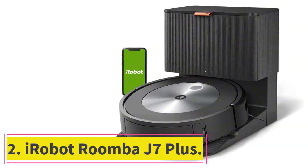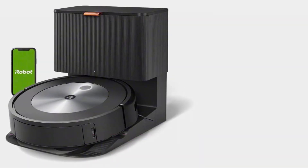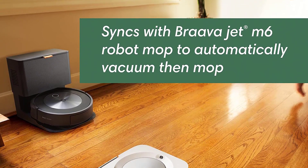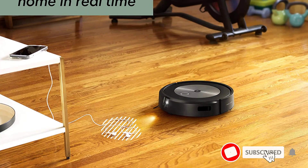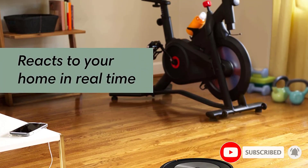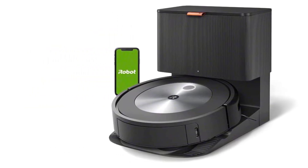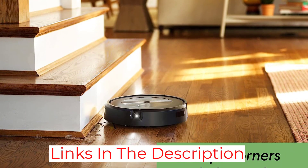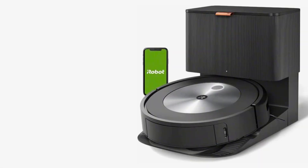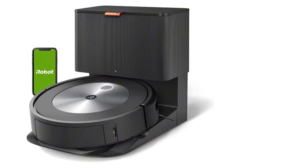Number 2: the iRobot Roomba J7 Plus. Nothing is worse than having to frantically go around your house gathering stray items before sending a robot vacuum on a cleaning run. If you don't, there is a risk that they will become tangled in the brush roller and cause lasting harm, not to mention the time it takes to untangle them. The iRobot Roomba J7 Plus puts an end to this by using its integrated camera and sensors to recognize and avoid obstructions in its path. On a test run, it was able to avoid a charging cord left in its path as well as a sock that escaped the laundry basket. This product is one of the best robot vacuum cleaners available right now.